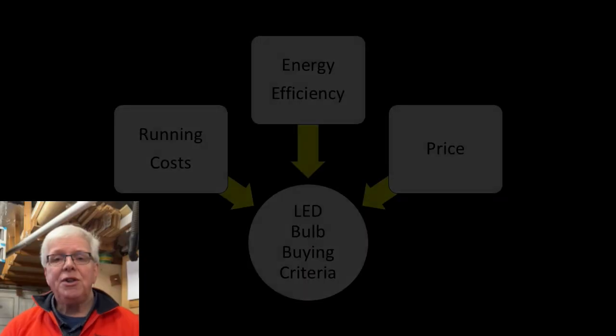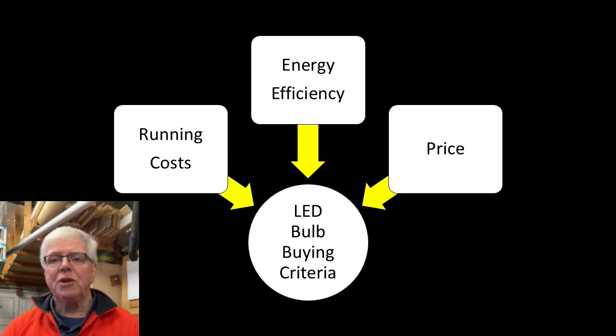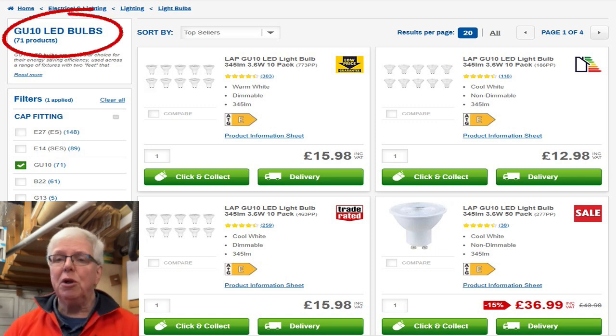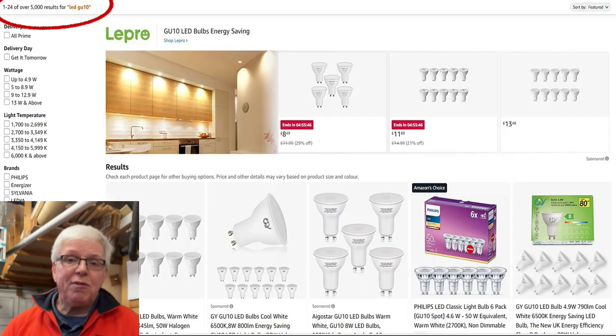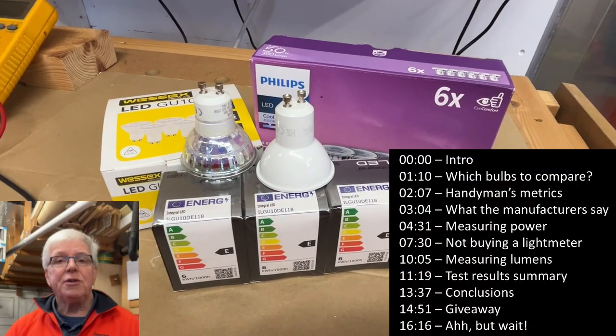Hi, I'm Chris, and welcome back to the channel. Energy efficiency and running costs are, I think, two of the most useful metrics to use when comparing similar LED bulbs, along with price of course. And with over 100 different offerings for GU10 type LED bulbs between Screwfix and Tool Station alone, it can be hard to know which one to choose — and that's even before you've looked on Amazon.